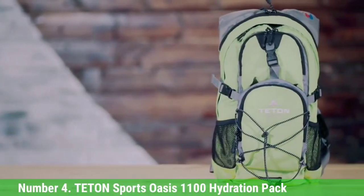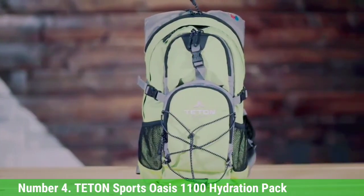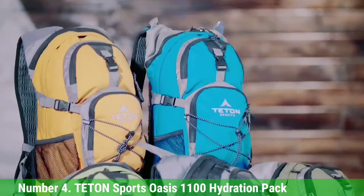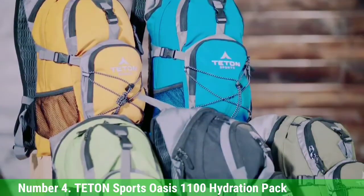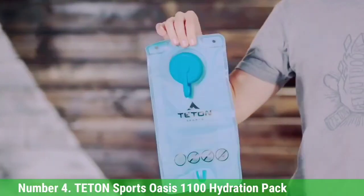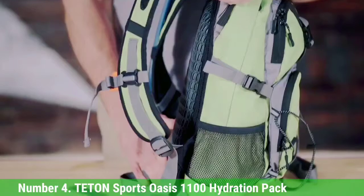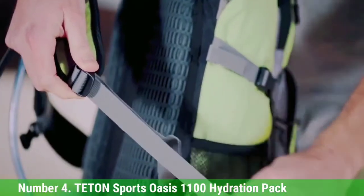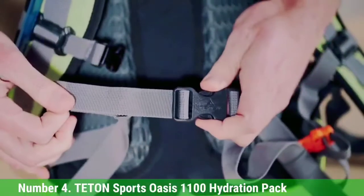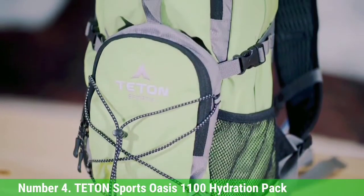Number 4: Teton Sports Oasis 1100 Hydration Pack. The Teton Sports Oasis 1100 Hydration Pack is a great choice to carry your gear and water. The 2-pound pack includes adjustable chest, shoulder, and waistbands to help you get a personalized fit, while the chest strap absorbs shock and reduces bouncing. The 600D Honeycomb Ripstop pack has an 18-liter capacity and a 2-liter reservoir with a wide opening for ice and easy cleaning.